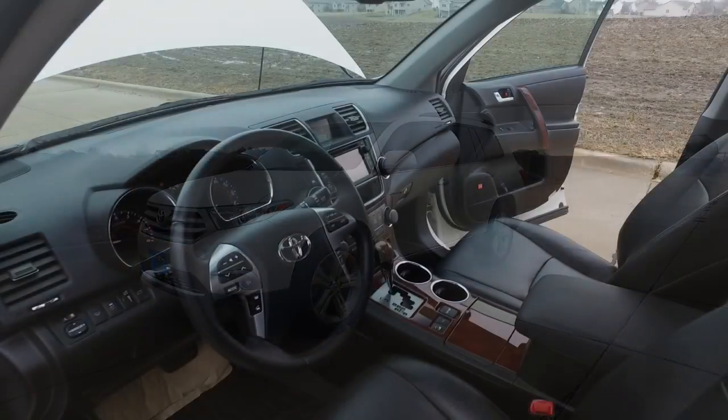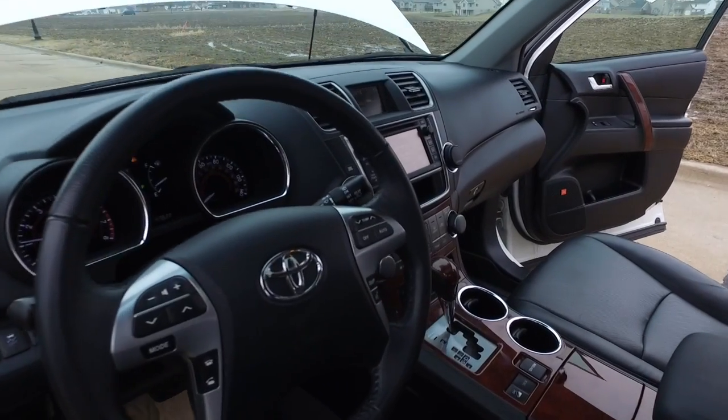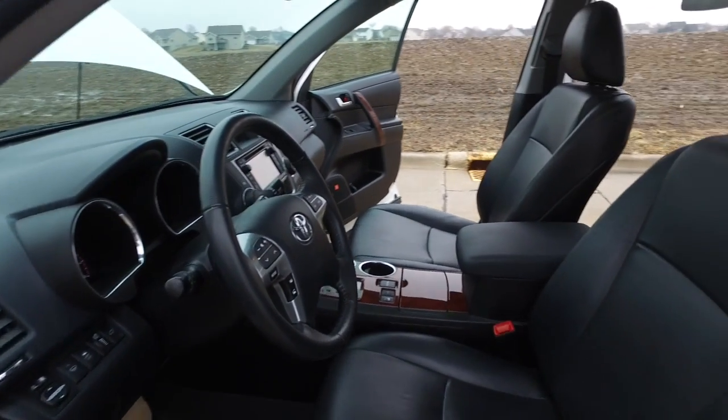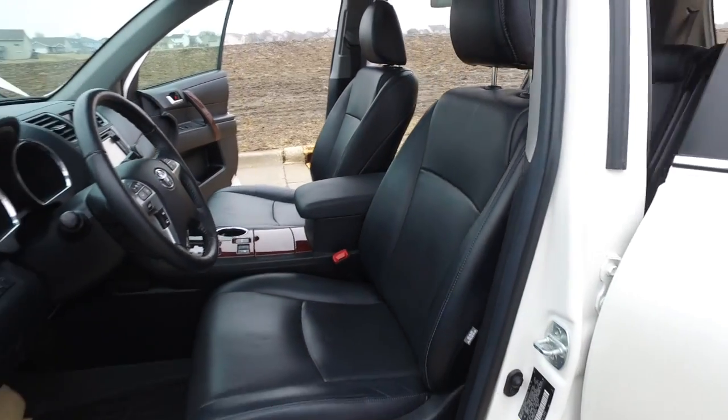Let's take a look at the inside. Super sharp black interior. Plenty of features in here — backup camera, Bluetooth, CD, heated seats. Speaking of the heated seats, the leather looks fantastic on the seats still.